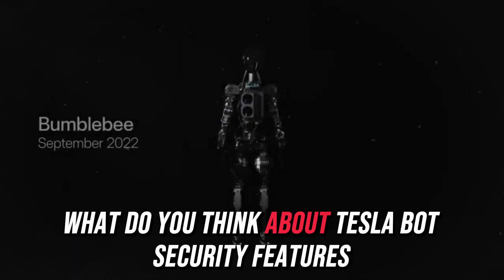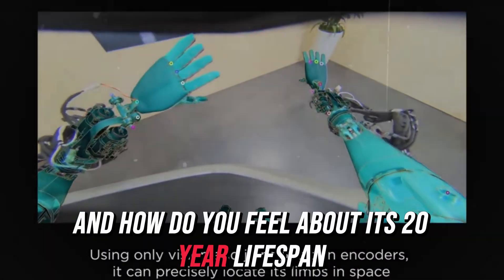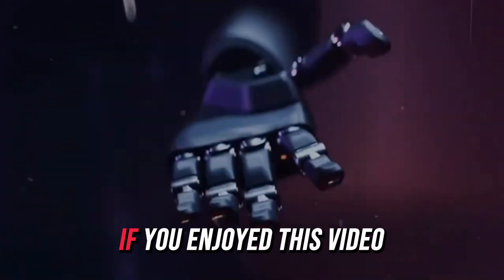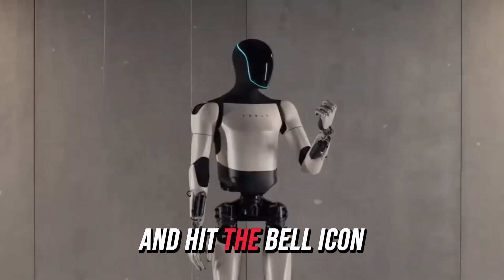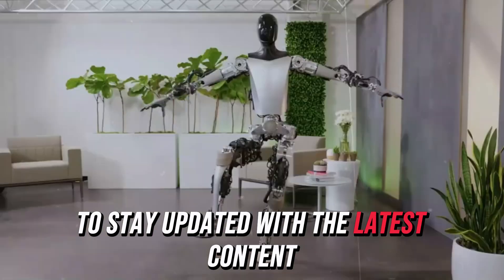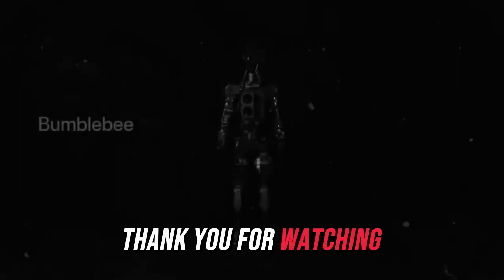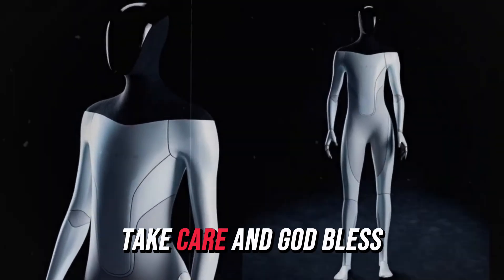What do you think about Tesla bot's security features, and how do you feel about its 20-year lifespan? We'd love to hear your thoughts in the comments. If you enjoyed this video, don't forget to like, subscribe, and hit the bell icon to stay updated with the latest content from the Tesla bot community. Thank you for watching, and we hope to see you again soon. Take care, and God bless.